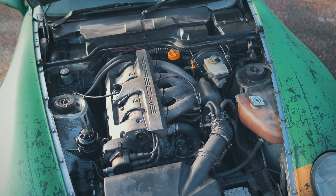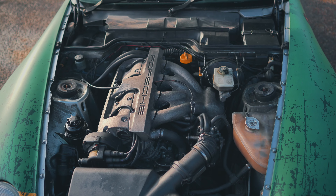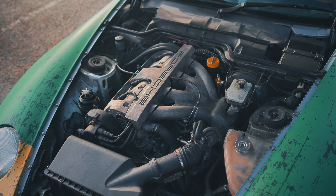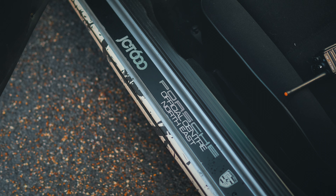Any engine plans? You can't really do much to these 968 engines — they're just bog standard unless you go supercharger, turbocharger, or get the engine rebuilt some way.